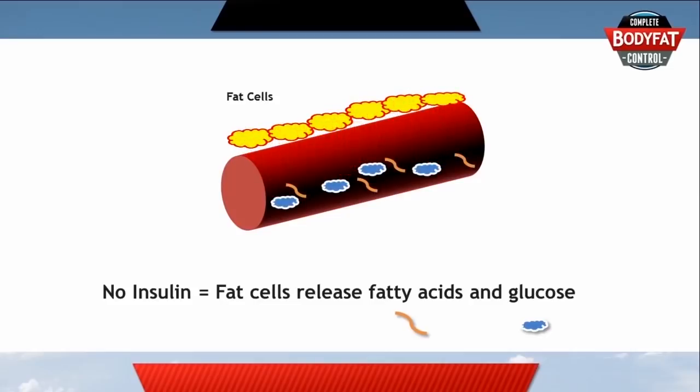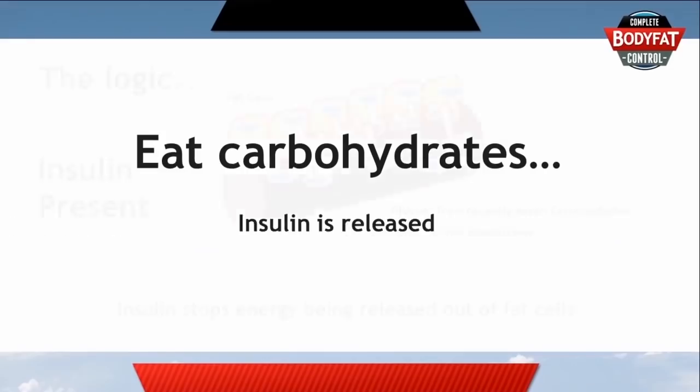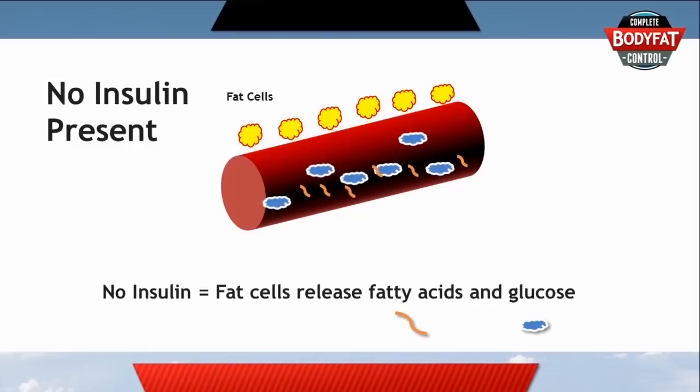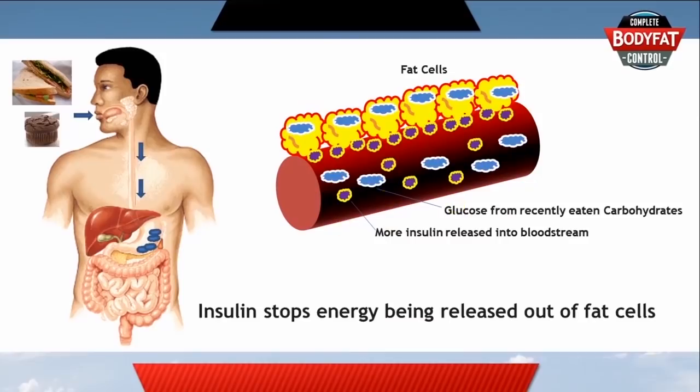This can only happen when there's no insulin present. The logic behind this is that if there's insulin, that means there's already too much glucose in the blood, and therefore the fat cells definitely shouldn't release any more. When there's no insulin present, the fat cells can release their energy into the bloodstream for you to use. If you eat another meal or a snack with some carbohydrates in it, then the odds are that some more insulin will be released so your body can balance your blood sugar levels again.